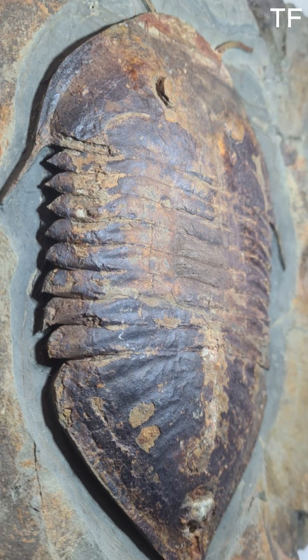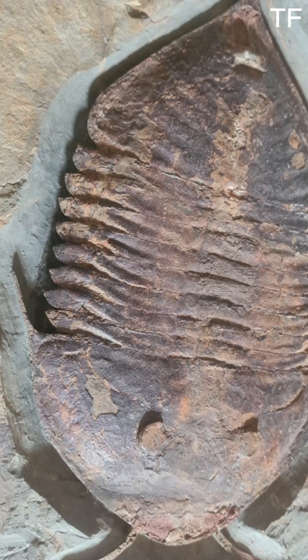First, let's talk about size. This trilobite is a giant among its kind, measuring over 12 inches long. To put that into perspective, most trilobites are only a few inches in size. But this one — it's a true titan of the Paleozoic era. Its sheer size tells us it was a dominant predator or scavenger in its ecosystem, thriving in the ancient seas that once covered what is now the Sahara Desert.